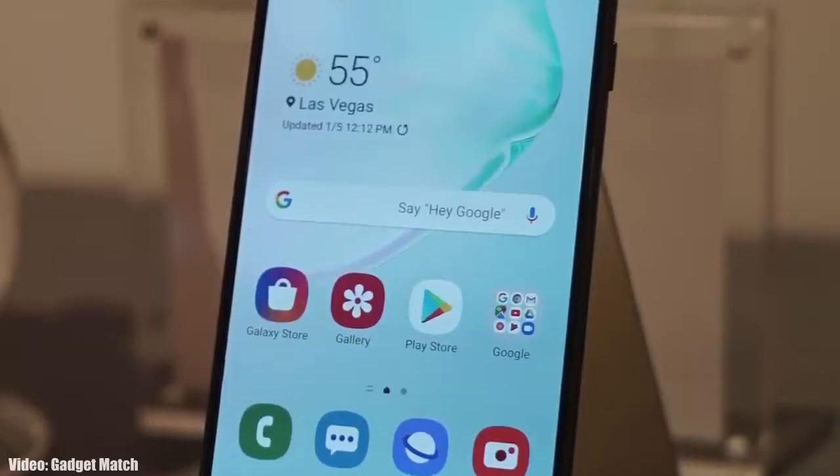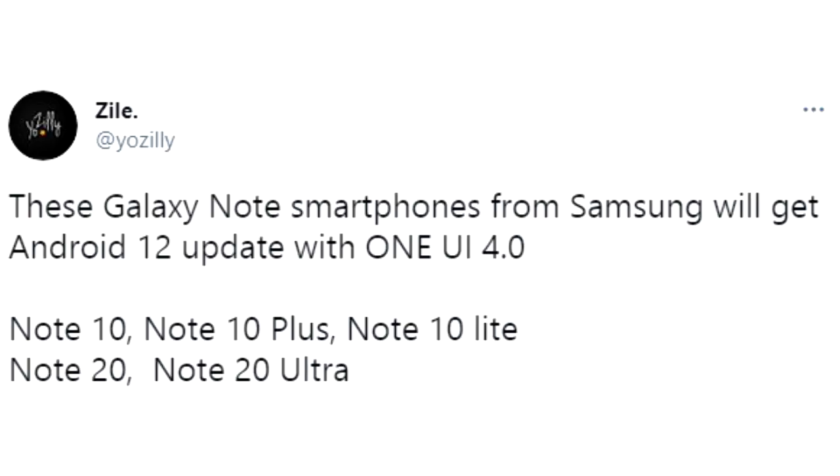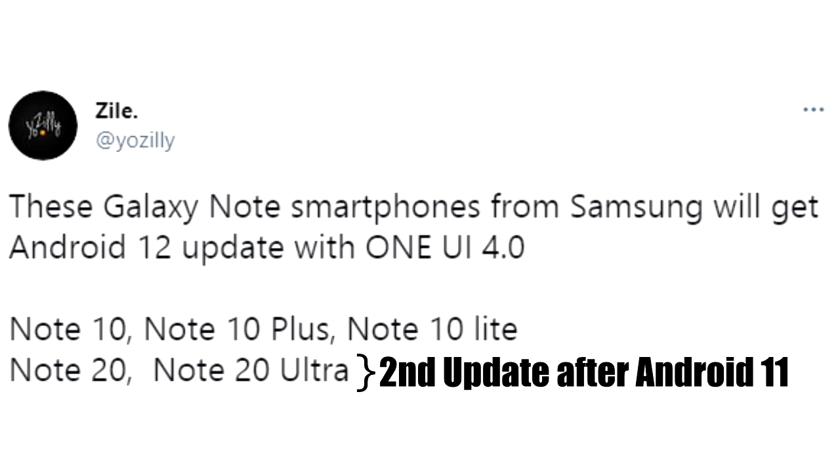Let's take a look at the devices from Samsung that are expected to get Android 12 with One UI 4.0. If you have a Note series flagship smartphone like the Note 10, Note 10 Plus, Note 10 Lite, Note 20, or Note 20 Ultra — including their 5G variants — you will definitely get the Android 12 update with One UI 4.0 skin on top. For the Note 20 series, this will be the second major Android update.